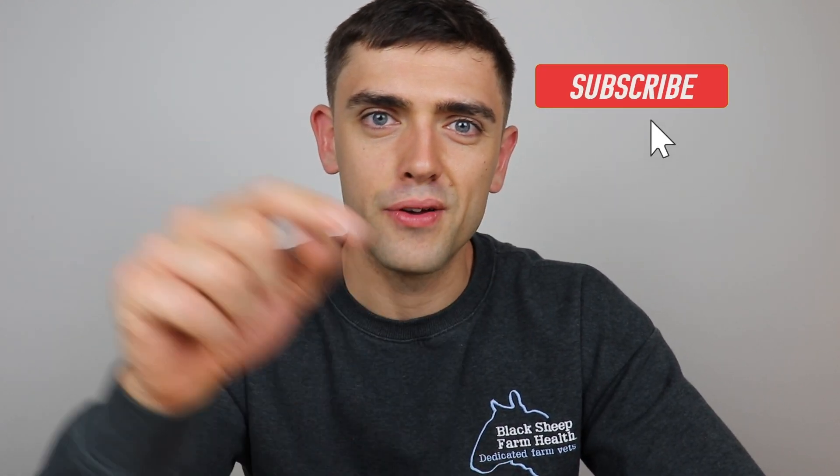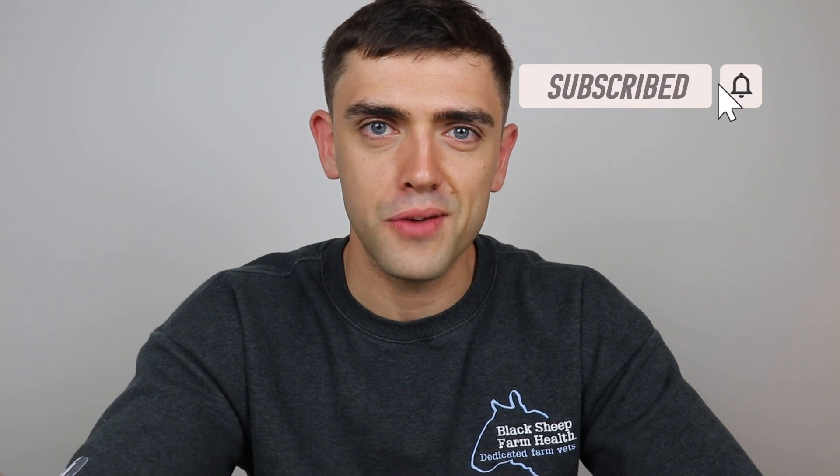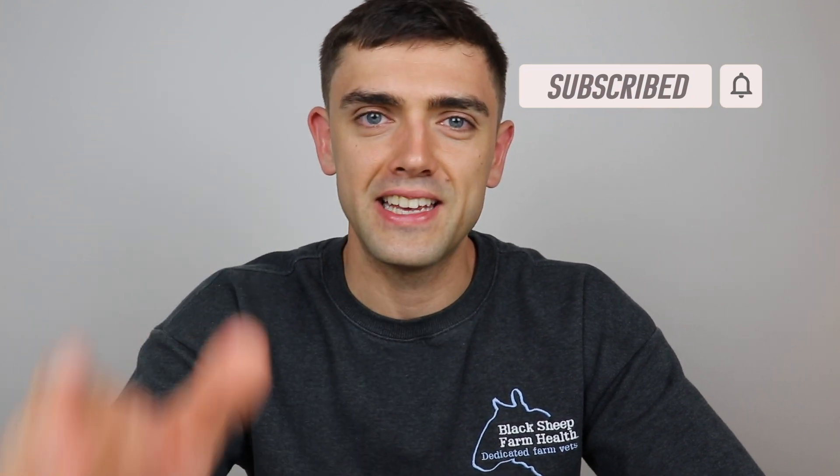If you liked that, please like the video, hit subscribe, press the little bell so you don't miss any new videos, and please leave a comment — positive or negative, it's all really useful. Thank you. Over and out.